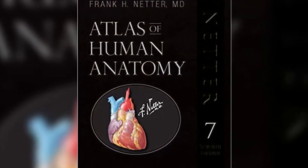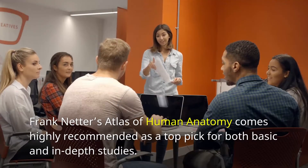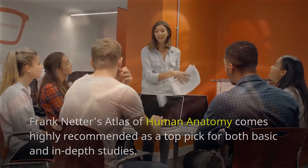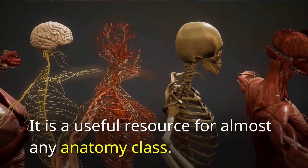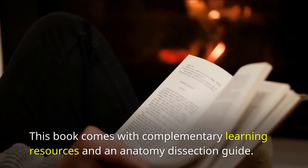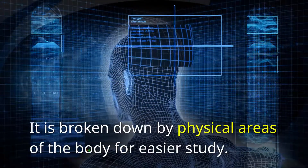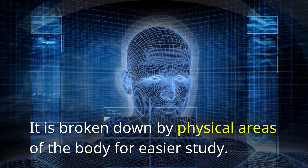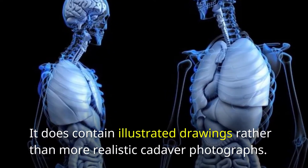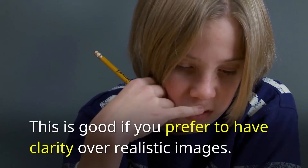Number 1: Atlas of Human Anatomy. Frank Netter's Atlas of Human Anatomy comes highly recommended as a top pick for both basic and in-depth studies. It is a useful resource for almost any anatomy class, comes with complementary learning resources and an anatomy dissection guide, and is broken down by physical areas of the body for easier study. It does contain illustrated drawings rather than realistic cadaver photographs, which is good if you prefer clarity over realistic images.